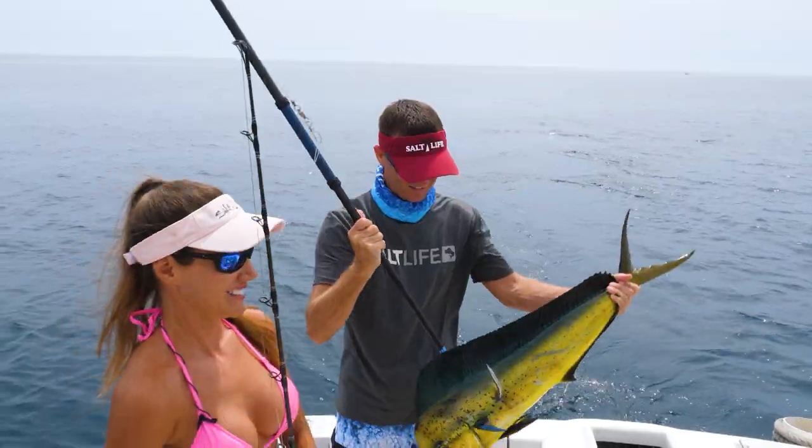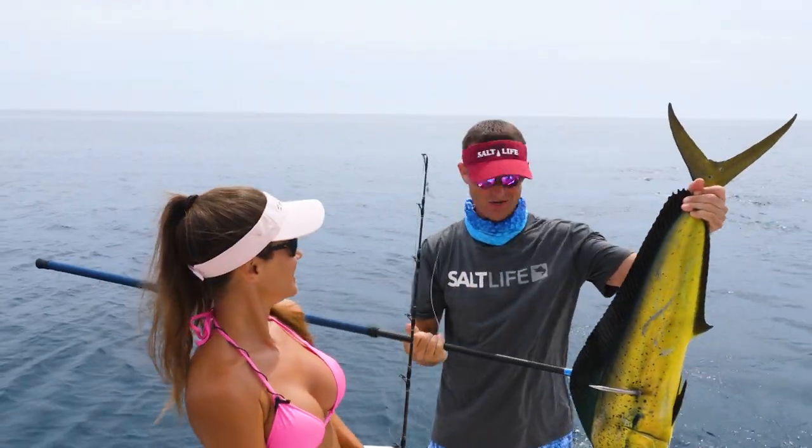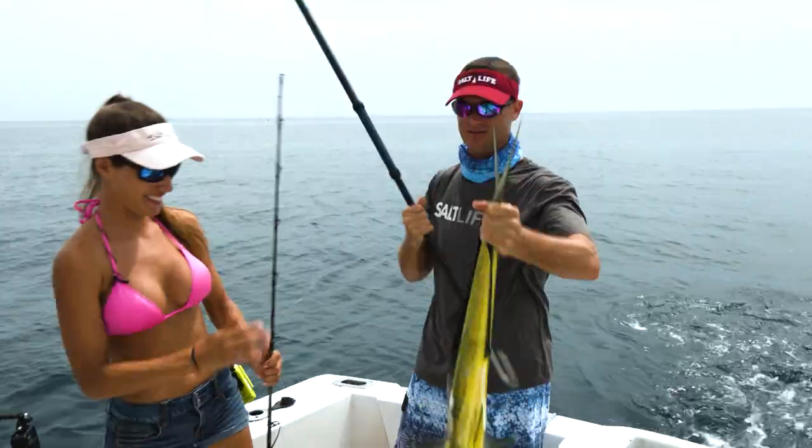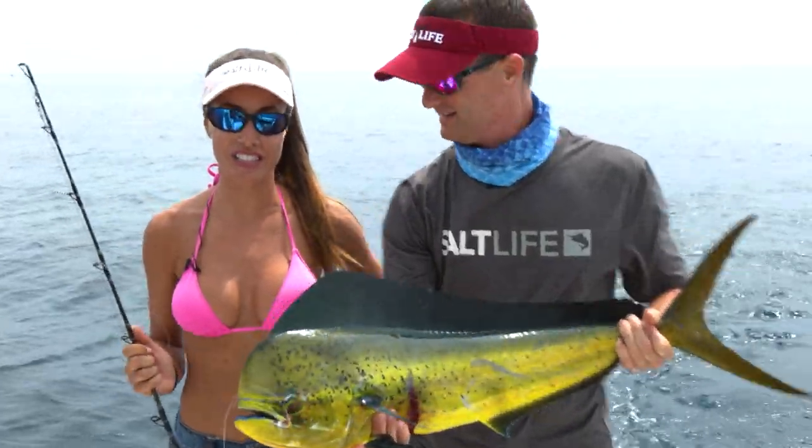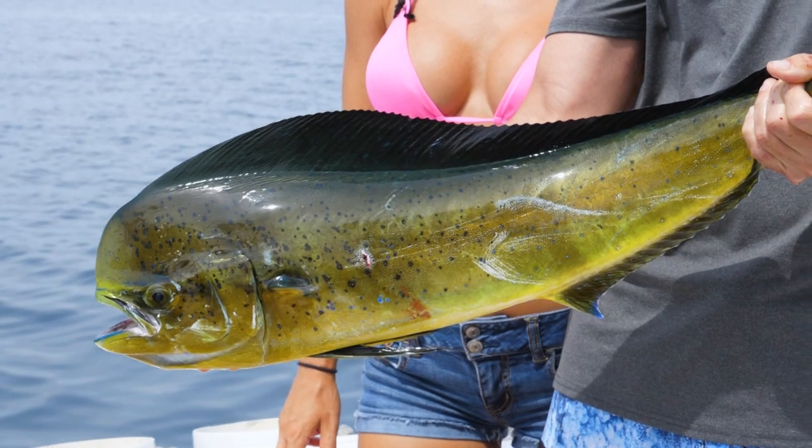Awesome dolphin, good one. Nice one. More to add to the dinner plate tonight, huh? Exactly. I love these guys. Beautiful fish. Great to eat. Very acrobatic. Beautiful.